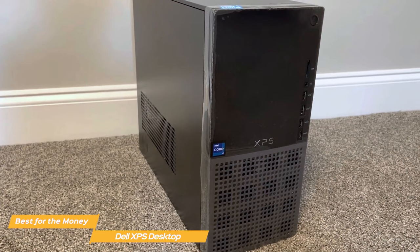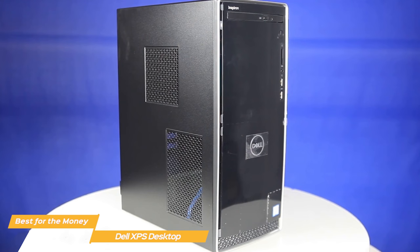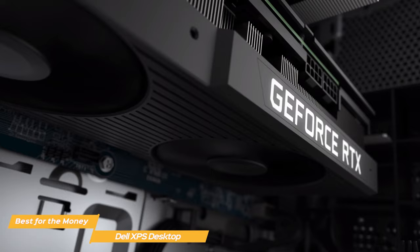Although the base model of the XPS costs almost one-third of the highest spec'd version, I wouldn't recommend the entry-level XPS, as the Dell Inspiron offers essentially the same specs for cheaper. Performance-wise, the fully spec'd model is incredible and can easily handle any productivity and gaming task.